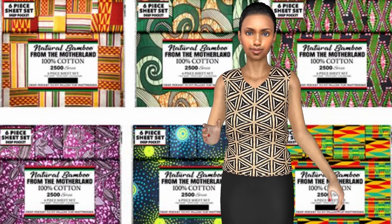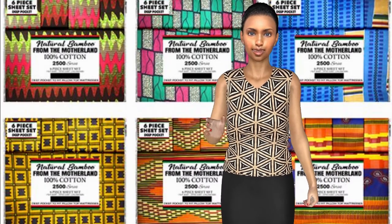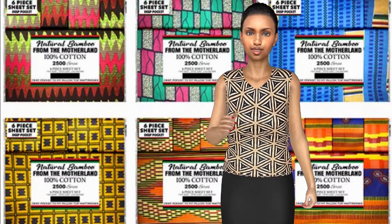100% cotton bed linen sets that feature one flat sheet, one fitted deep pocket sheet, and four — I repeat, four — pillowcases.